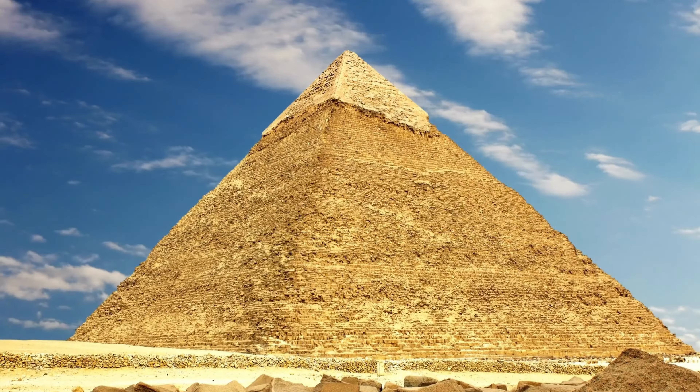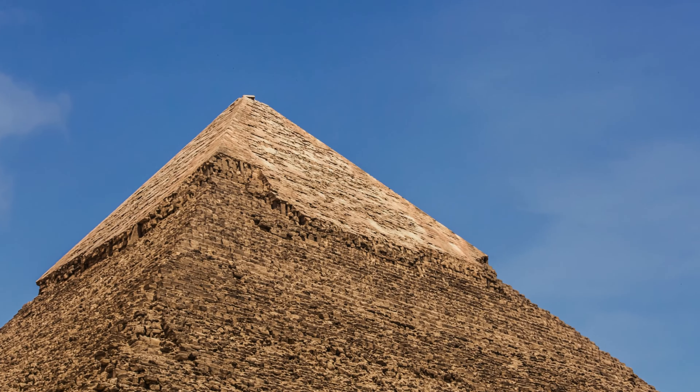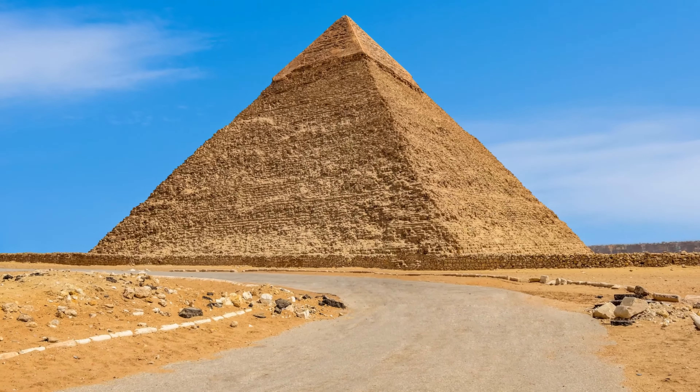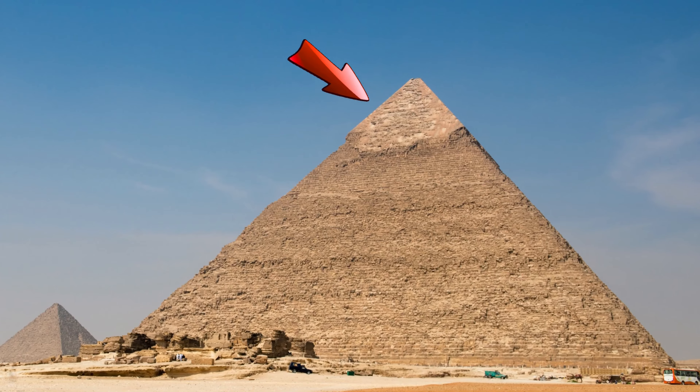The Pyramid of Khafre is the second largest pyramid. One of the coolest things about Khafre's pyramid is that it still has some of its original smooth, white limestone casing at the very top. This gives us a hint of how shiny and bright the pyramids would have looked thousands of years ago.